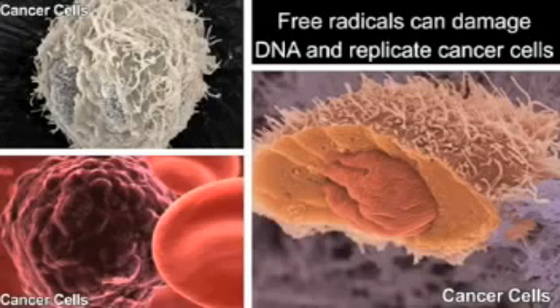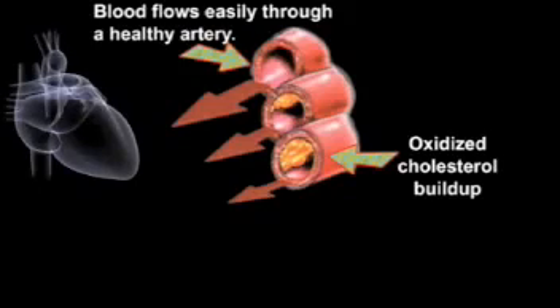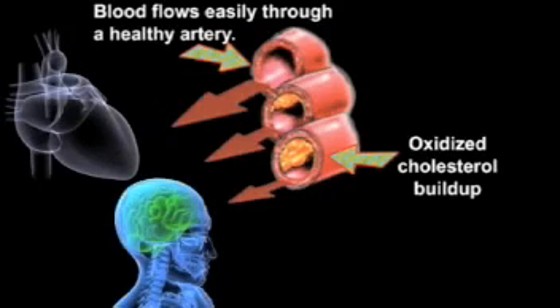Now let's look at how free radicals affect heart disease and stroke. Most heart disease comes from the buildup of fatty cholesterol deposits on the inner surface of arteries. Eventually, these built-up deposits can block blood flow to the heart, causing a heart attack, or block blood flow to the brain, causing a stroke.